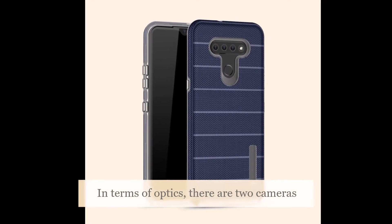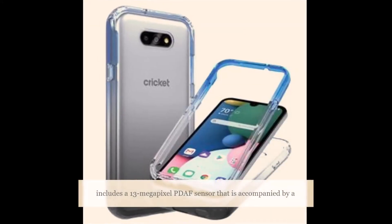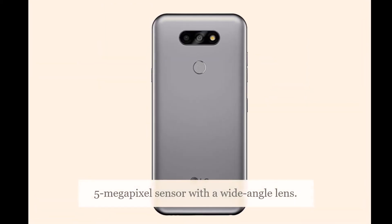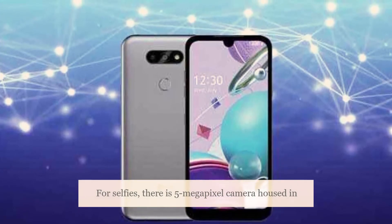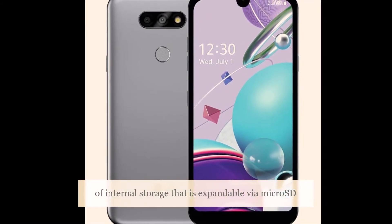In terms of optics, there are two cameras on the back and one on the front. The rear camera setup includes a 13-megapixel sensor accompanied by a 5-megapixel sensor with a wide-angle lens. For selfies, there is a 5-megapixel camera housed in a notch.